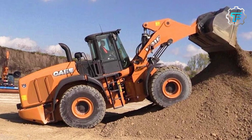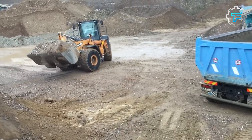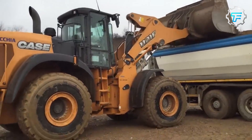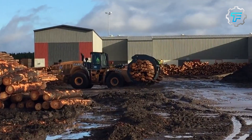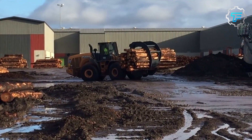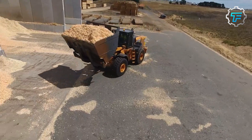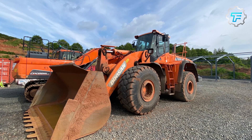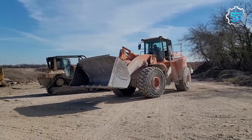At number 10 we have the Case 1121F — the efficient earth mover. Starting our countdown is the Case 1121F, a robust wheel loader from the United States known for delivering maximum performance while consuming minimal fuel. With a length of 29.8 feet and a weight of 27.6 tons, it's a compact powerhouse. Its 347 horsepower engine ensures it can handle even the most demanding tasks with ease.